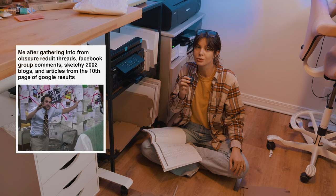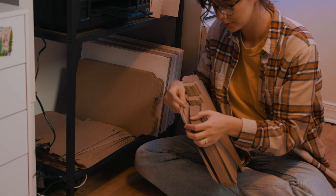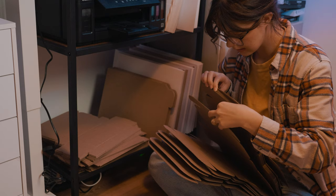No matter how much googling I do, I still have questions, which means I want to see everything. The reason I'm on the floor here is because I'm starting the year off right with setting up a good inventory system.